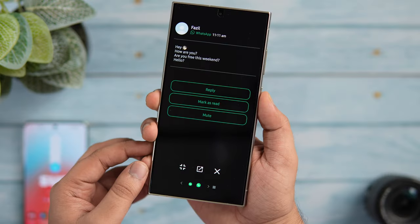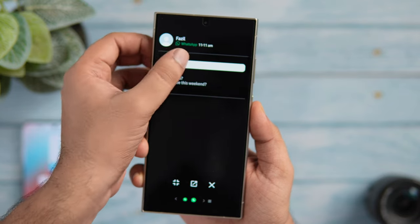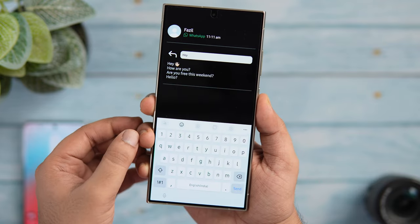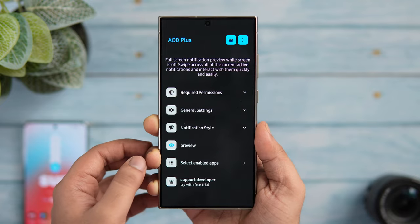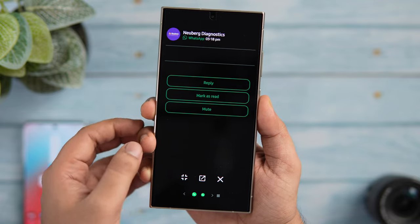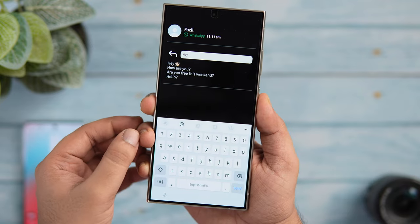If you want to add more functionality to your always-on display, there is an app called AOD Plus, which lets you view and interact with notifications directly from your always-on screen. All you have to do is install the app from the Play Store. Once done, it will let you see any incoming notification in detail, and you can swipe left or right to navigate between multiple notifications.